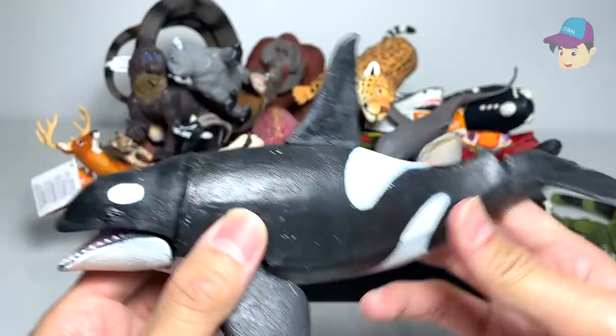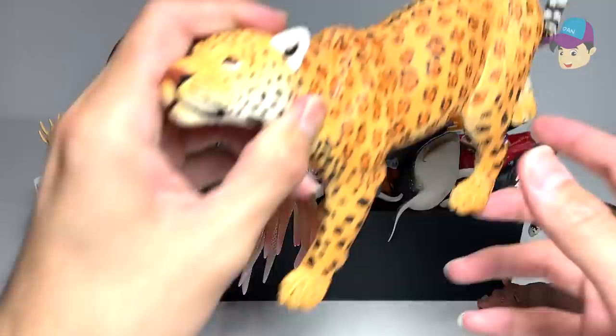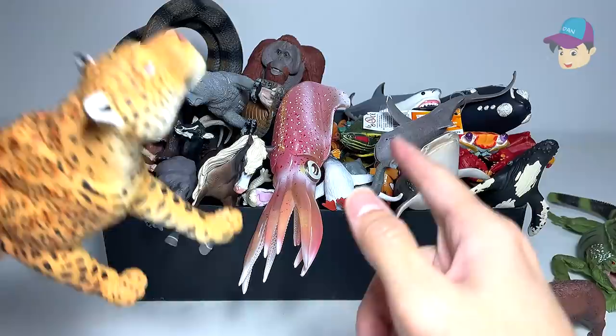Next up, we have a killer whale right here, also known as an orca. And this is a jaguar — looks really beautiful. I love the patterns on its body.